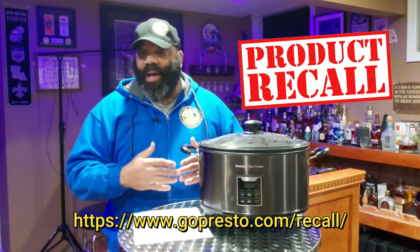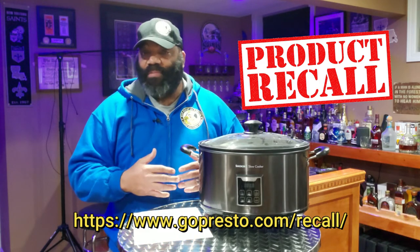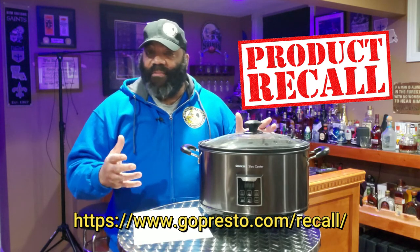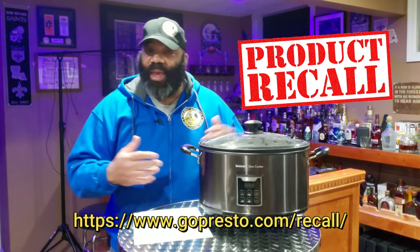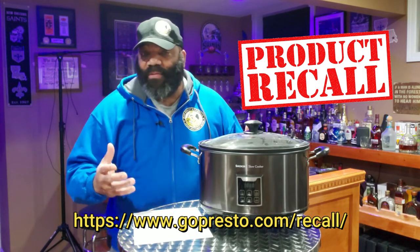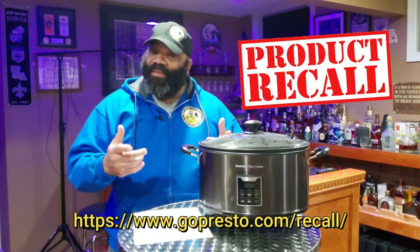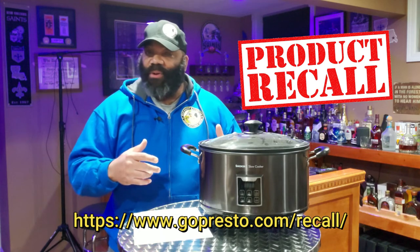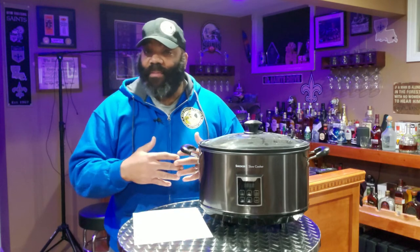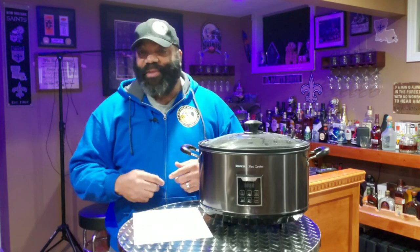As for right now, please be careful out there and stop utilizing this unit if you have those model numbers. That's it — I just wanted to put that short message out there for you guys. We don't just cook here; we think of your safety also. Like we always say, where there's smoke, there's fire — and if it's fire, then there just might be a barbecue out there. Stay safe, don't use these units anymore, and fill out the paperwork to get your reimbursement. Hopefully they'll come out with something else in the future. We'll see you guys around the smoker.